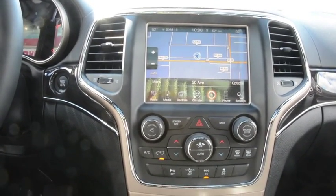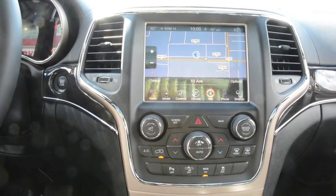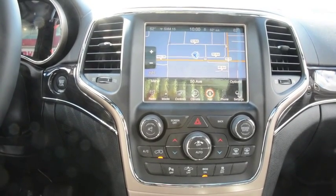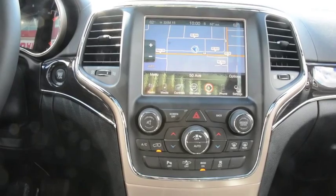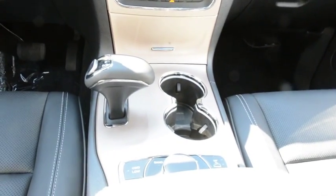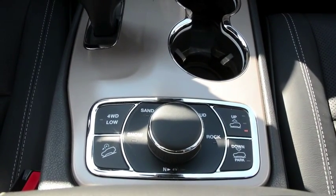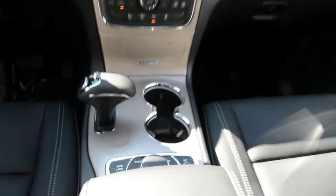As you can see, your touch screen display has your navigation, your Uconnect, radio media, as well as your climate controls — all right there and easily accessible to you. There's also a lot of great little storage compartments on this unit to keep all your little things safe and secure while on the go.